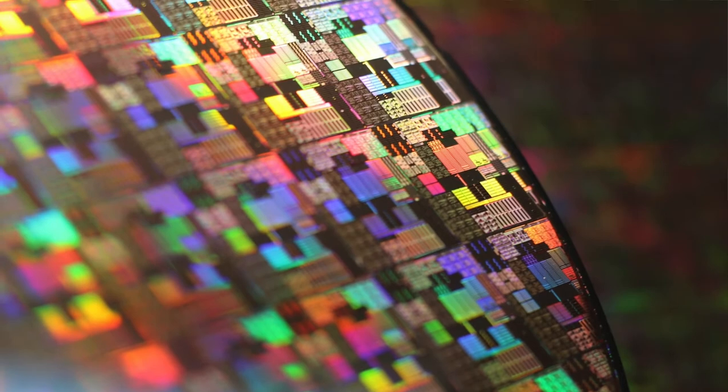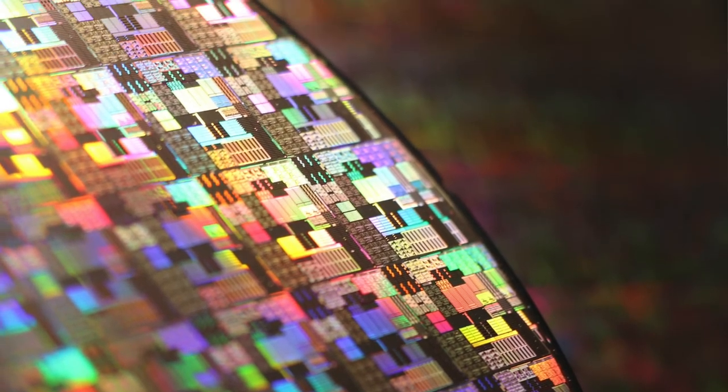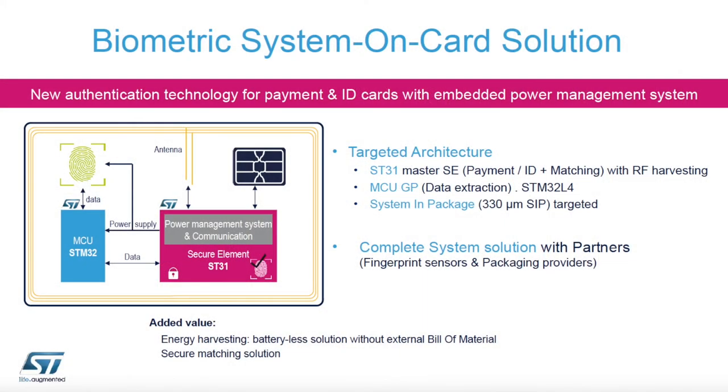We are bringing a new chip based on the ST31 family that will work alongside a general-purpose micro, the STM32, which is very popular on the market today. This is the type of innovation we are working on to optimize the bill-of-materials costs and to simplify the card structure.